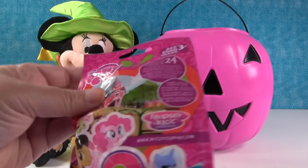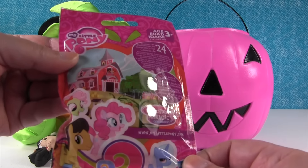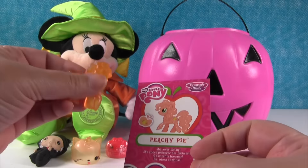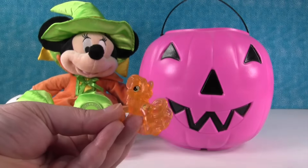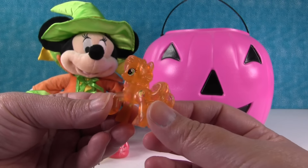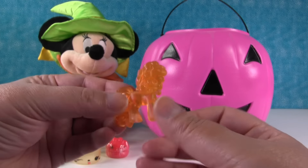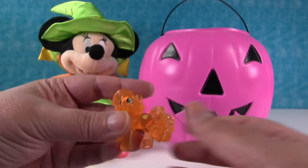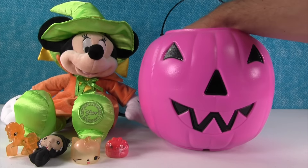What's this? A My Little Pony blind bag with Pinkie Pie on the front. Let's see who we have. It's Peachy Pie. She loves baking. I bet she makes peach pies. I could eat an apple pie right now. So there's Peachy Pie - she matches Minnie Mouse's dress.